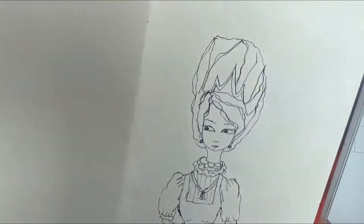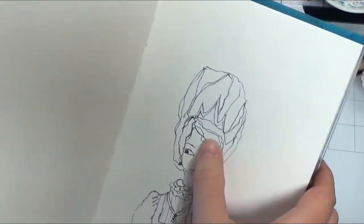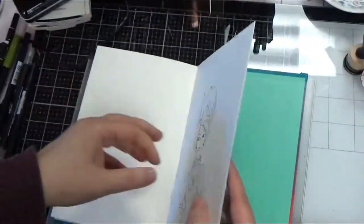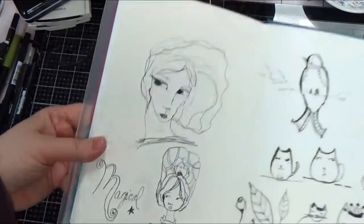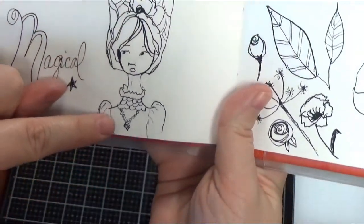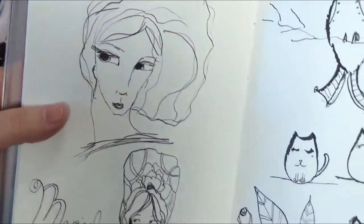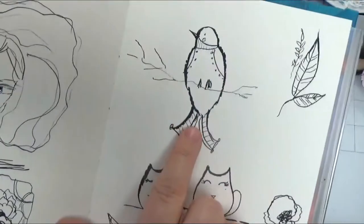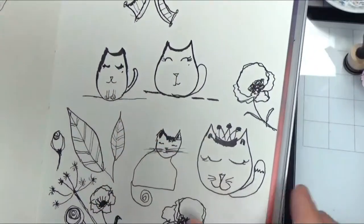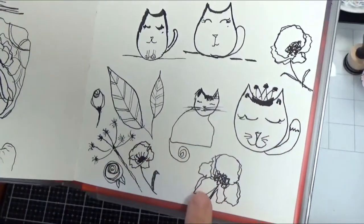There she is — she has swoopy Marie Antoinette-style updo hair and a crown, and she's looking at something. Then I have some pages that are just doodles trying out different things: another lady, writing out some words, a bird, some leaves, cute little kitties with flower crowns — just different doodles. It's good to just take a page and doodle and practice.